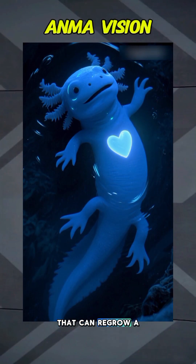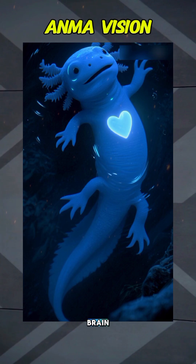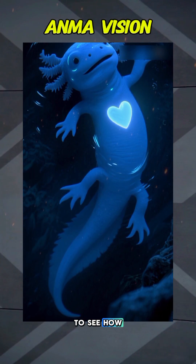Imagine an animal that can regrow a limb, repair its heart, and rebuild parts of its brain. Watch till the end to see how.